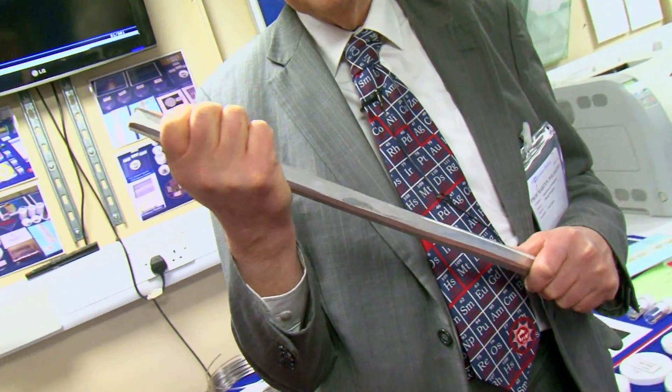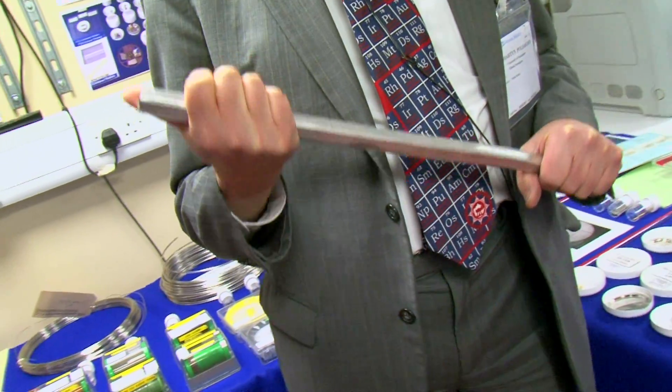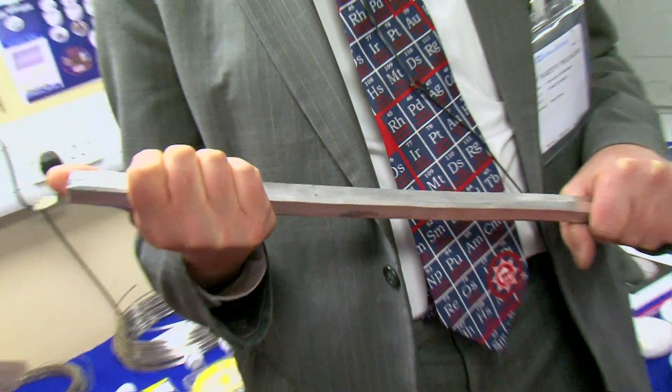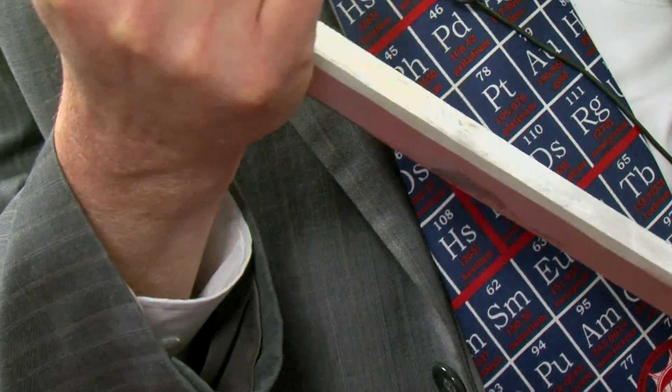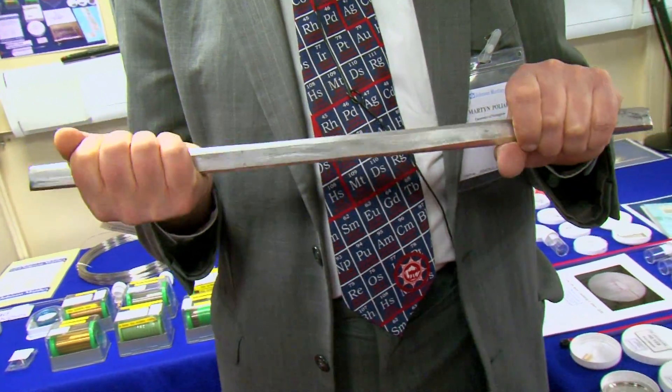I've only ever seen before a one gram sample of iridium, which I bought myself for another video, and here I've got a big piece of iridium. This weighs 3.8 kilos and iridium is the second densest metal that exists. Only osmium is denser, but the difference in density is so small that you wouldn't really tell the difference. It has one of the highest melting points as well. It looks just like an ordinary piece of metal but it's really quite heavy.